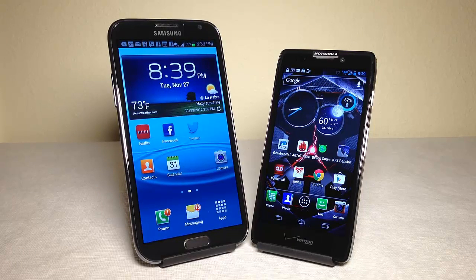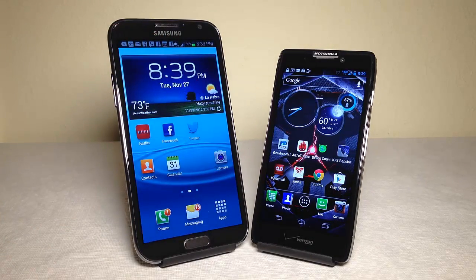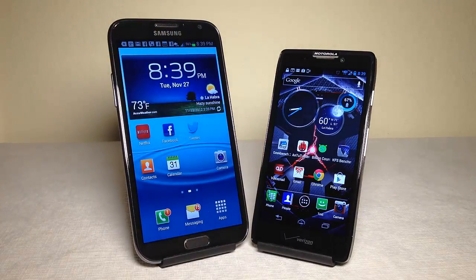These are two of the latest awesome phones on the marketplace. One is the Samsung Galaxy Note 2 from AT&T.com, and also the Motorola Droid Razr Max HD from Verizon Wireless — that's verizonwireless.com. Thanks to both companies for providing the phones for us to review today.